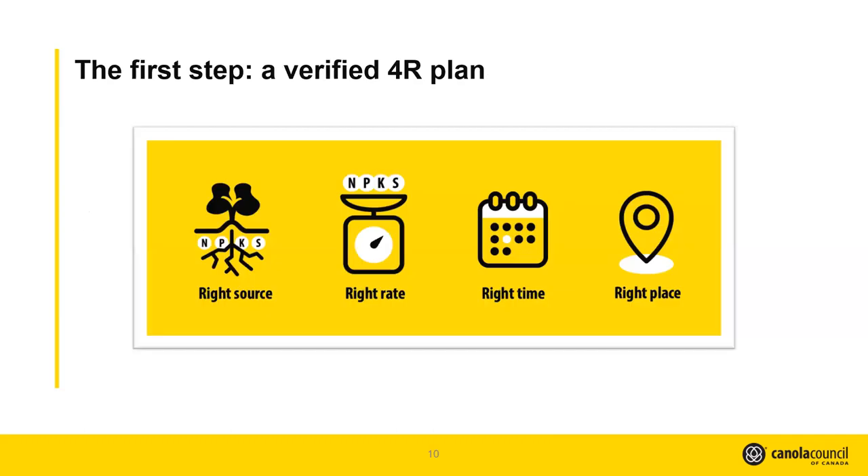The 4R plan is a vital component of our program. This is the process where the farm sits down with the designated agronomist and comes up with a nutrient management plan specific to the fields, which can help drive fertilizer efficiency on farm and enhance production. For example, if you've done soil testing in the past but never had a 4R plan in place, by putting that 4R plan in place and advancing those 4R practices, that would make your soil testing eligible for that field.